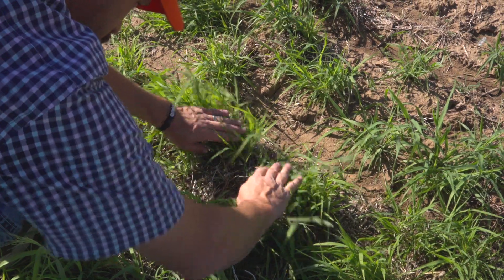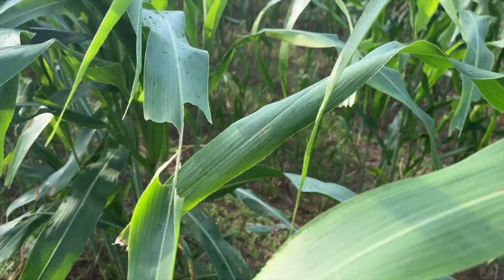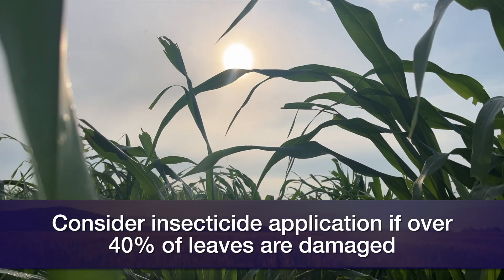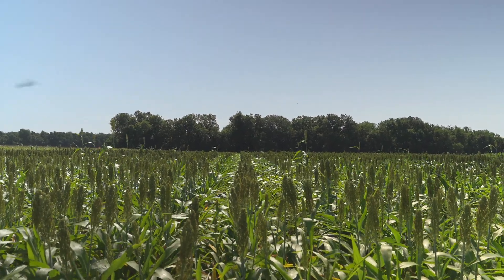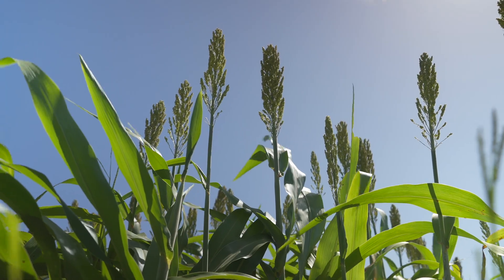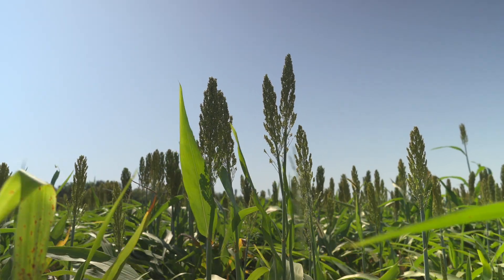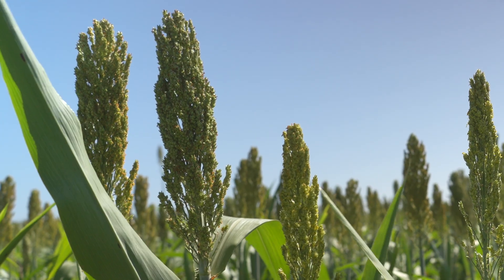When we look at thresholds for sorghum headworm, it's going to be a little different than what we see in pasture. If it's in a vegetative stage and we're seeing feeding on the leaves, it really needs to be more than 40 percent of the plants with leaf damage before we would even consider an insecticide application. If we're in that heading stage — especially in that flowering or milk stage — we would want to scout the number of caterpillars per plant, and somewhere around two caterpillars per head would be sufficient threshold to warrant an insecticide application.